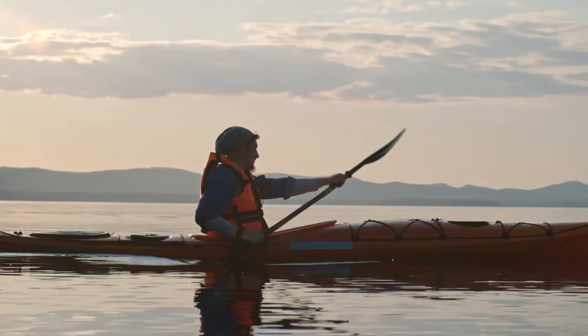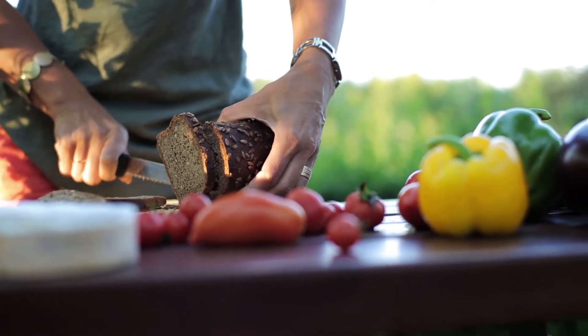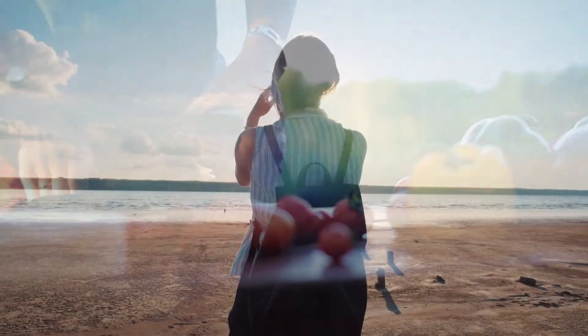Thankfully, we don't walk on our shoulders like we do on our hips and knees, so patients can actually do quite well for quite a long time even with pretty advanced arthritis in their shoulders, as long as they can keep some decent functional motion and strength across the joint.